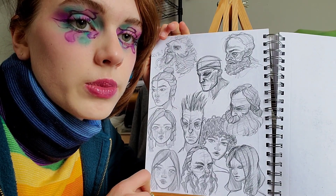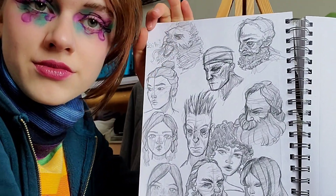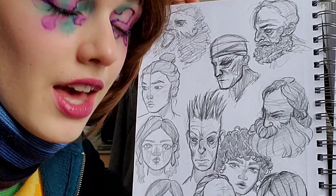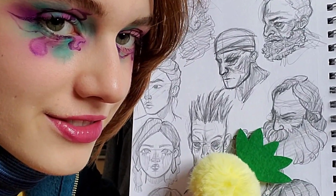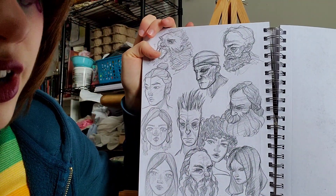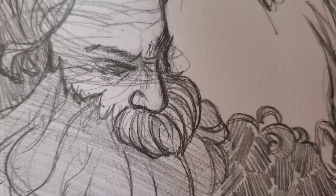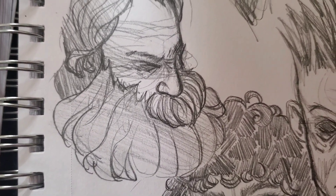Look at how many men — specifically old men — are on this page. Look at how they're completed drawings, drawings that I'm proud of. Amazing. Also, I got really good at drawing a certain type of nose — that one right there. And I got so freaking good at drawing beards. I'm not even joking — I know how to draw beards now. I can't believe it.